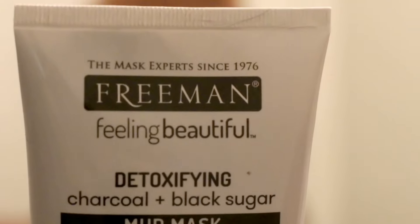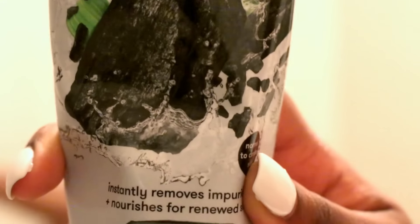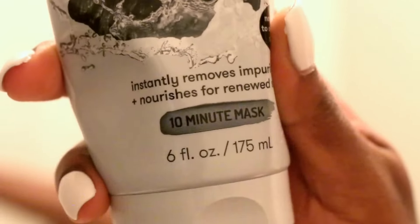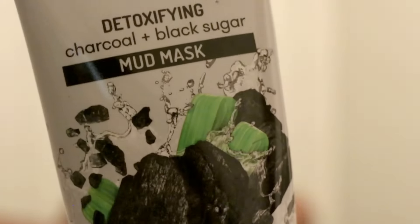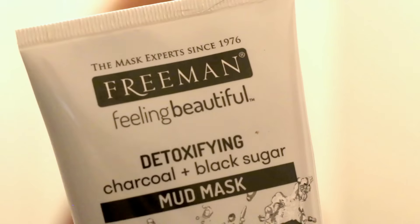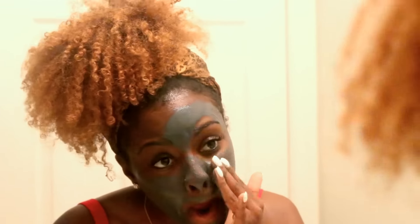Next, I like to go in with my Freeman Detoxifying Charcoal and Black Sugar Mud Mask. It's pretty much the next step after the first product. It instantly removes impurities and nourishes for renewed skin. It's a 10-minute mask — this one doesn't have any gritty bits in it, it's really smooth. I just go ahead and rub that onto my face and leave it on for about 10 minutes until it gets nice and hard and stiffens up your face.